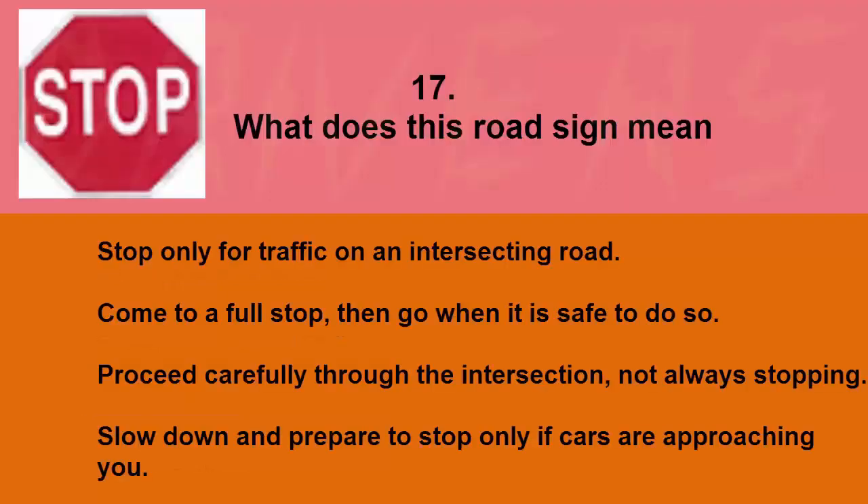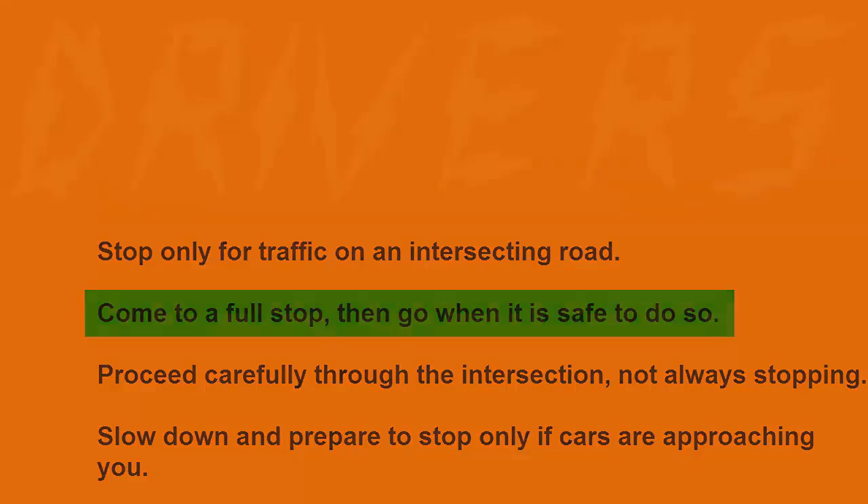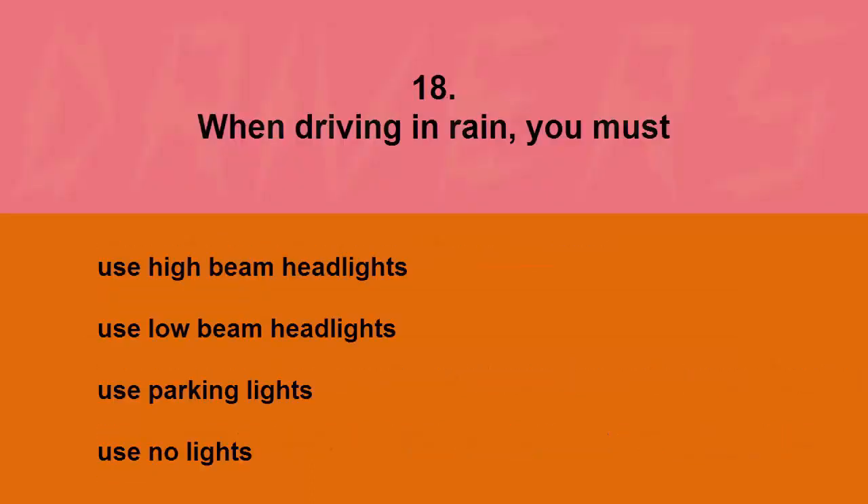What does this road sign mean? Stop only for traffic on an intersecting road, come to a full stop then go when it is safe to do so, proceed carefully through the intersection not always stopping, or slow down and prepare to stop only if cars are approaching. The correct answer is come to a full stop then go when it is safe to do so.